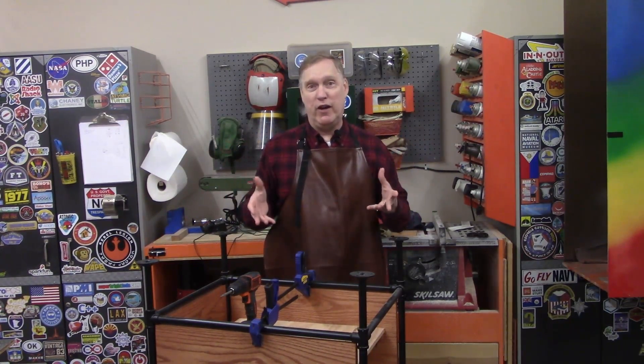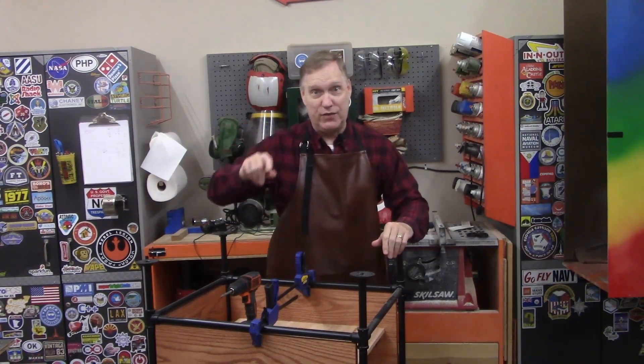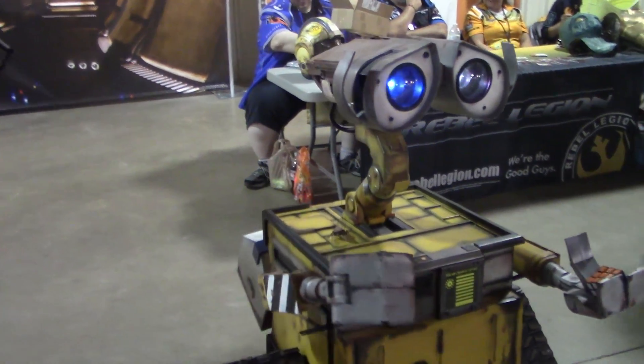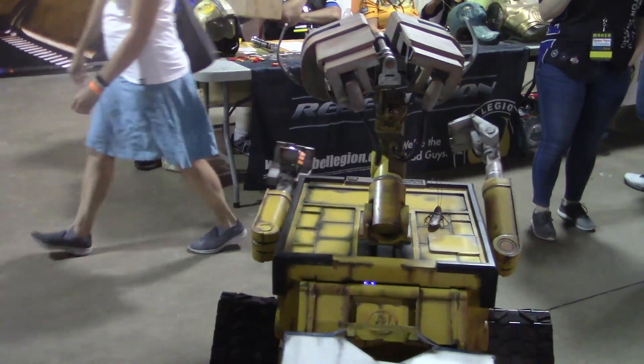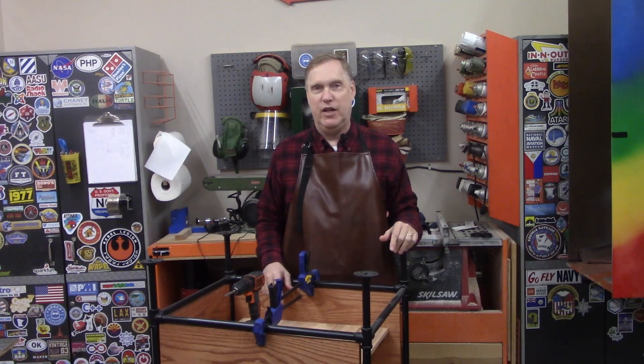Another way to describe it is to remember those old science fairs you used to have when you were in school. Everybody brought their stuff together and set up a table and you went by and looked at their things. Think of a Maker Faire as a science fair where everything works and it's all really cool. And there's robots. There are over 200 Maker Faires around the world each year, probably one near you. I've linked the main Maker Faire website below. There's a lot of weirdos like us out there. You should go check one out.